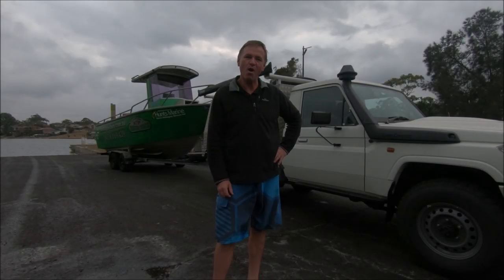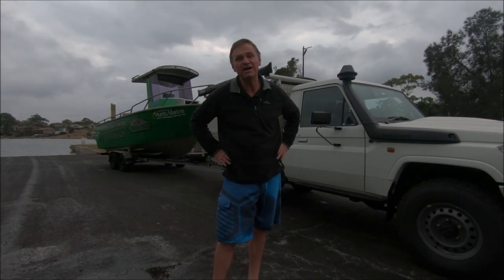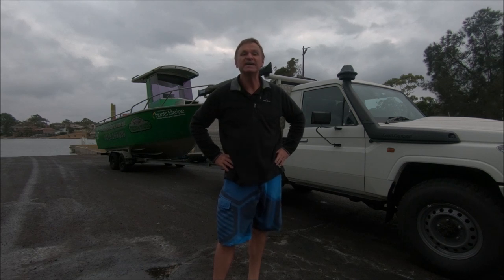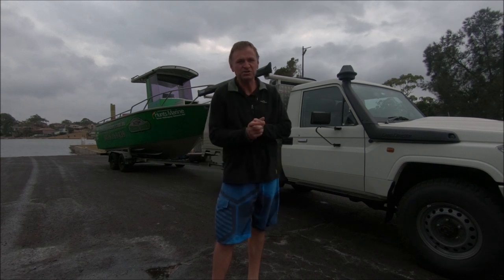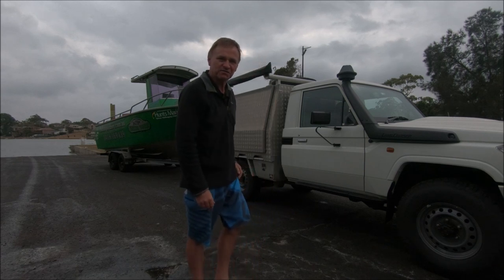G'day guys, Scotty here from The Hook and The Cook and welcome back to our channel. I'm flying solo today. I'm heading out into Botany Bay to get some slimy mackerel for bait and hopefully cook some up for you later on. Slimies are one of my favourite fish when they're fresh. So I'm going to head out there and see if I can get amongst a few.